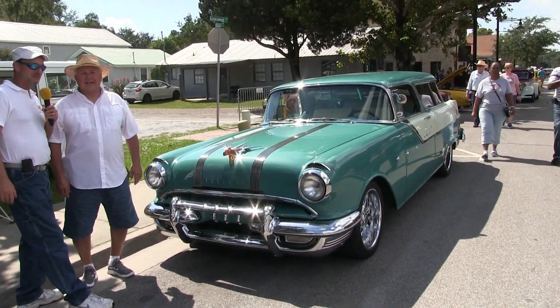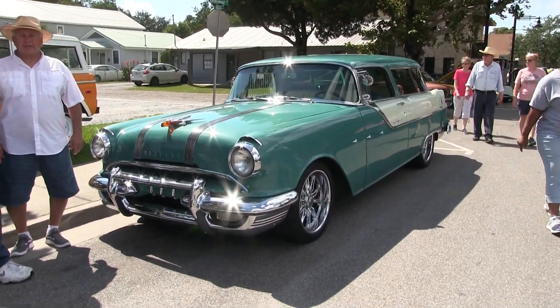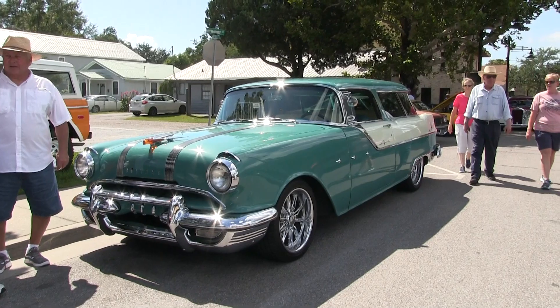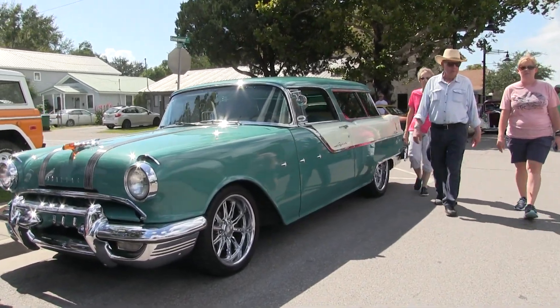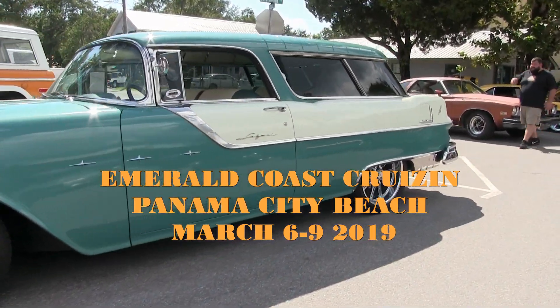Hey, if you look back at the previous episodes of Hot Rod Madness, you'll find this wagon — the story on it — at the Emerald Coast Cruise Inn. Was it about three years ago? Yes sir. About three years ago we were there checking out some cool rides, and we're going to be there again this year.